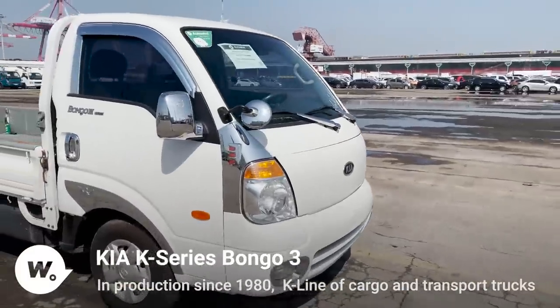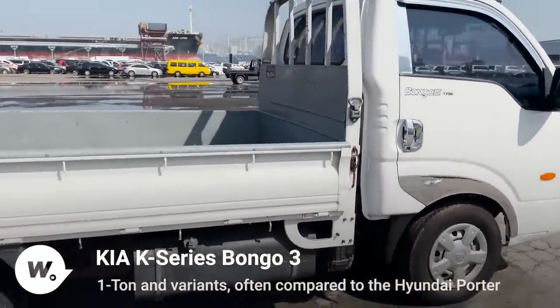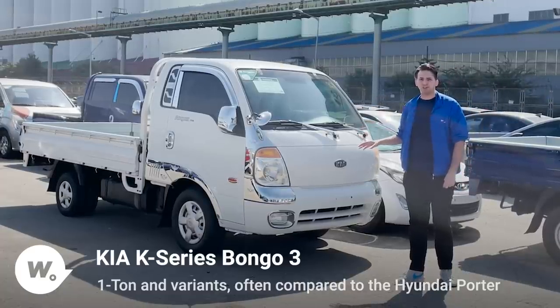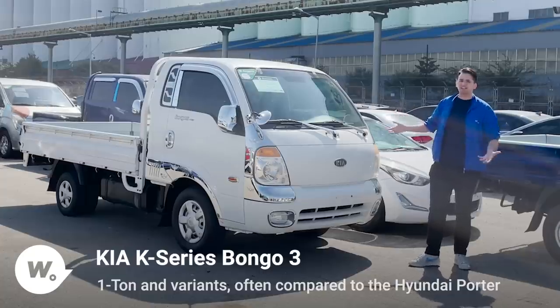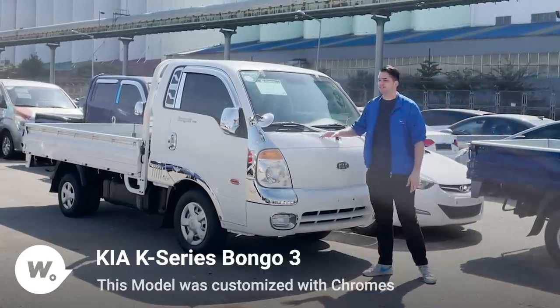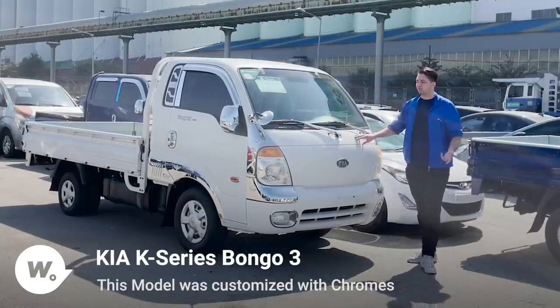The Bongo is basically the direct competition to the classic Hyundai Porter, which is also a truck, and they often come in a one-ton type of size and weight. This specific vehicle in particular was requested by a customer — not only is it a classic Bongo in great shape, a 2008 model, but it also had a special chrome service requested to add a little more bling or attitude to this vehicle.